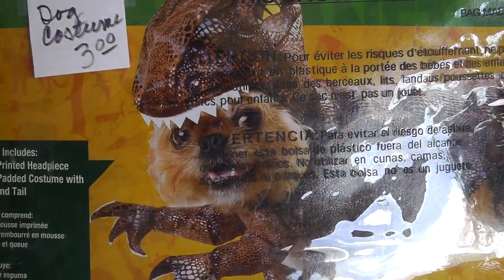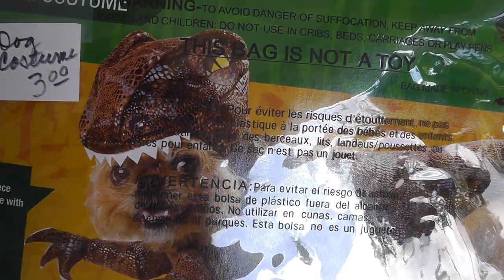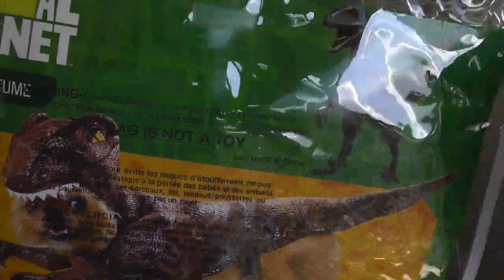Raptor dog costume. I'm going to put this on one of the chihuahuas — they'll probably hate me. Have to get a video of that.